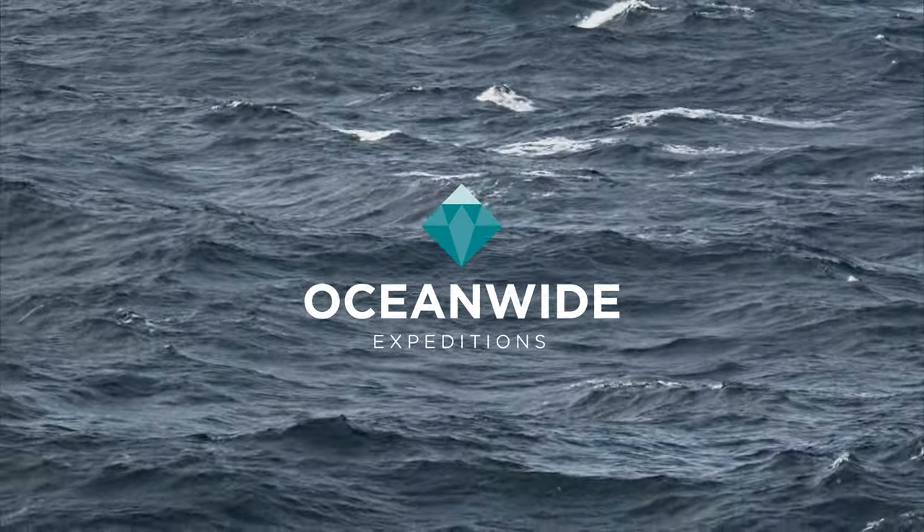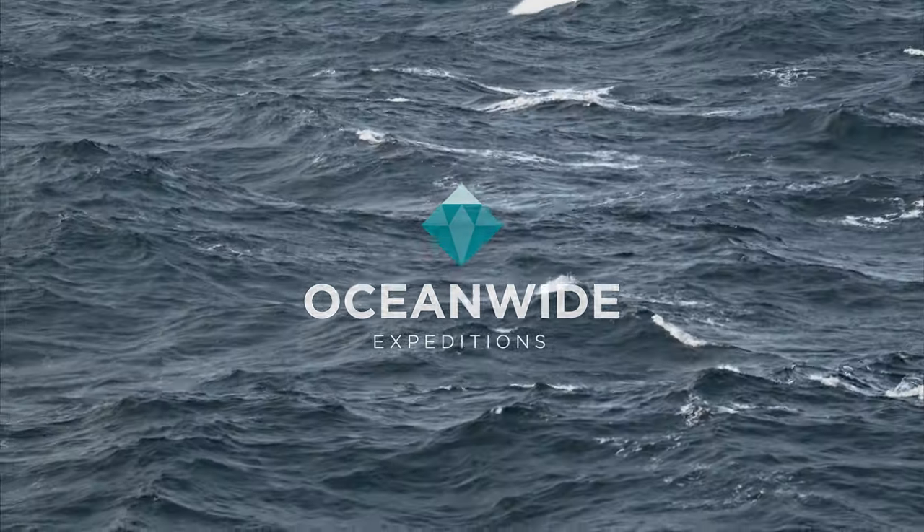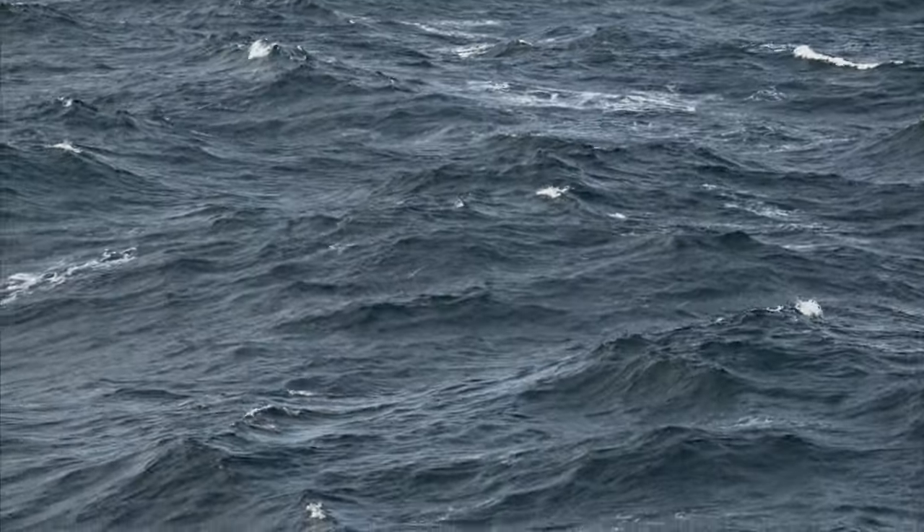This video is sponsored by Oceanwide Expeditions. I am excited — I'm on my way to the Falkland Islands, then to South Georgia, then to the Antarctic Peninsula. My first Southern Oceans voyage in this part of the world. I am on Expedition Vessel Ortelius, run by Oceanwide Expeditions. We pulled out of Ushuaia last night. Ushuaia is the port in southern Argentina where most of these types of trips take off from.